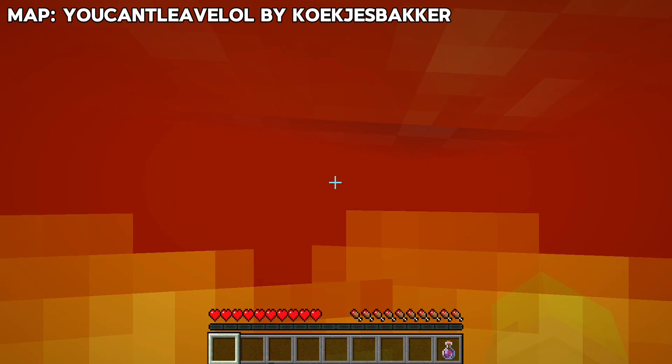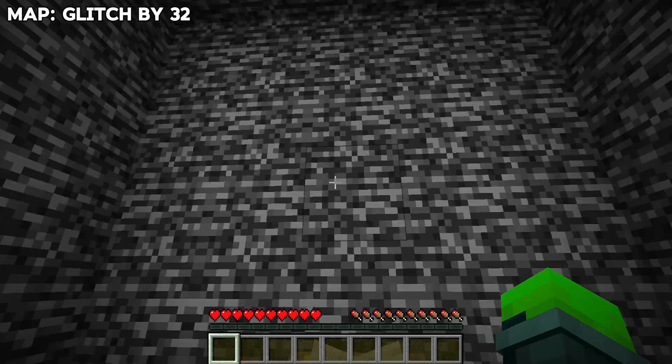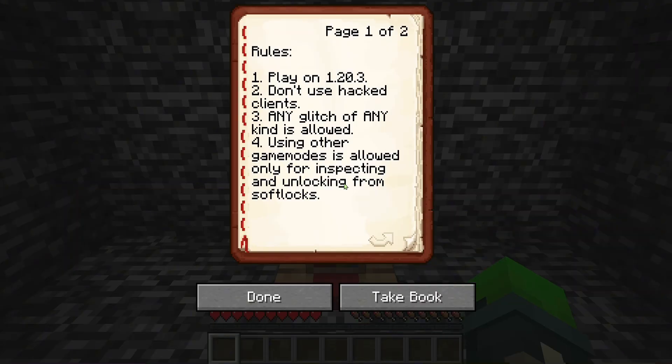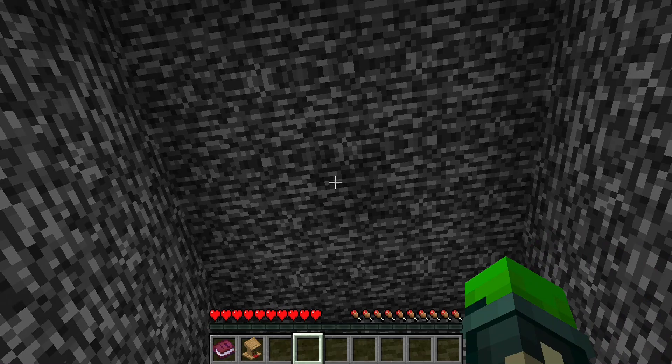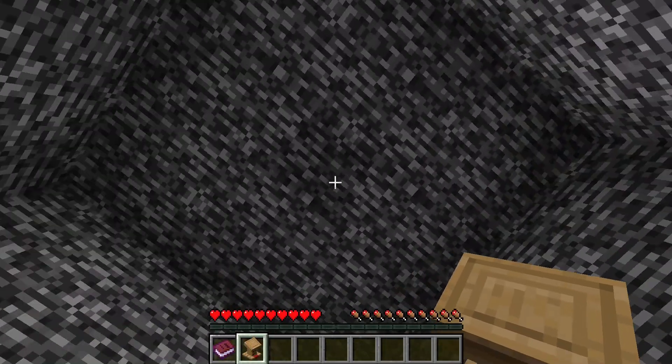In the first map, I immediately softlocked and decided to move on. In the actual first map, I spawned in a bedrock box with nothing but a lectern and a book. I immediately noticed that a piece of bedrock in the ceiling looked kind of funny, and I found out it was a block display.